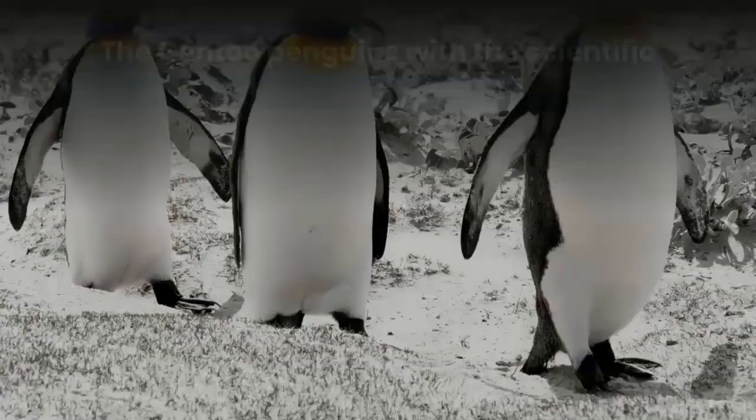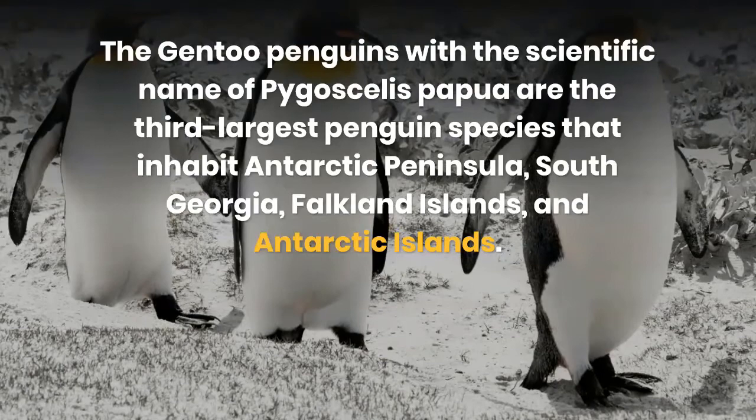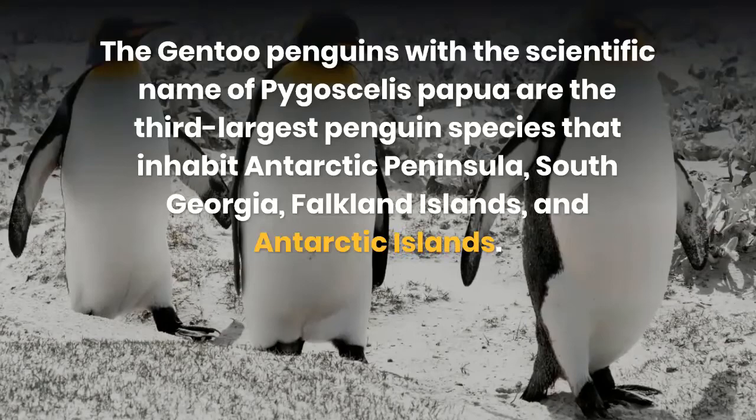Gentoo penguin. The gentoo penguins, with the scientific name Pygoscelis papua, are the third-largest penguin species that inhabit the Antarctic Peninsula, South Georgia, Falkland Islands, and Antarctic Islands.